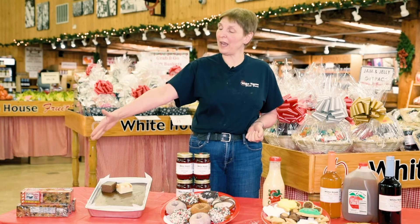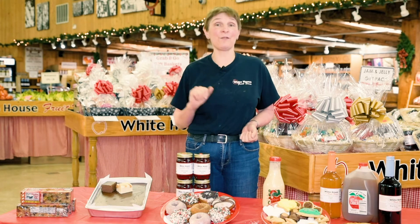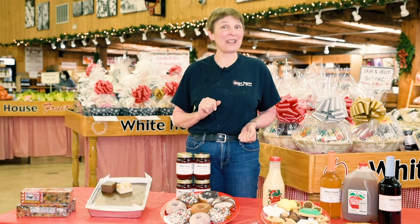Claxton fruitcake — it's one of the best fruitcakes, made in Claxton, Georgia. We've carried it for years and years and years. So if you're a fruitcake fan like I am, Claxton fruitcake is really good.